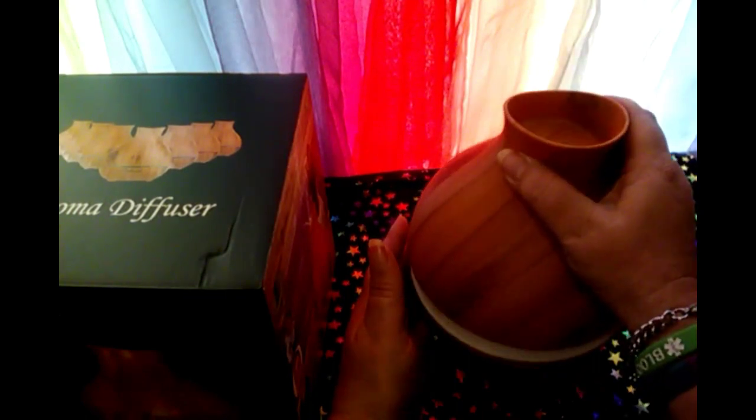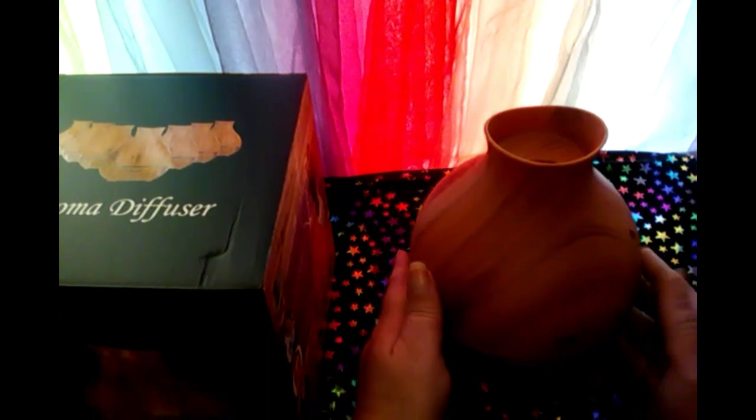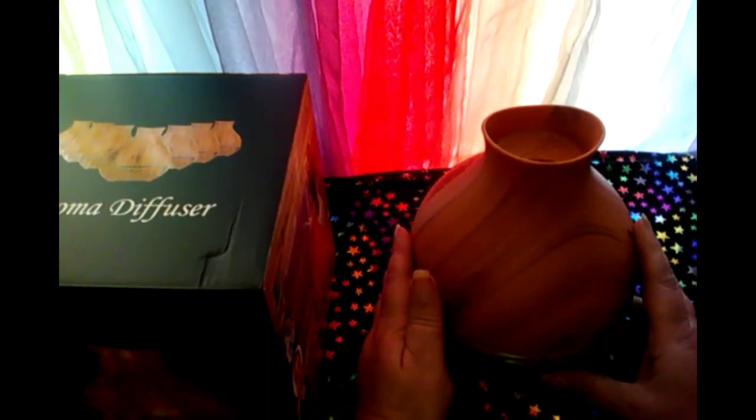But all you do is you fill your water up — it has a line — fill your water up and put your drops in, and turn it on.